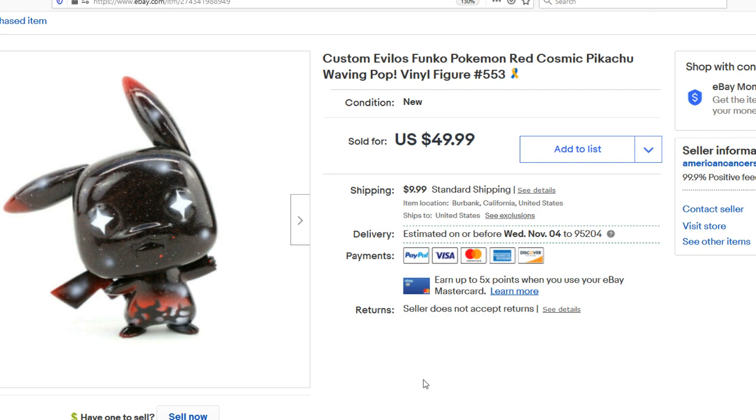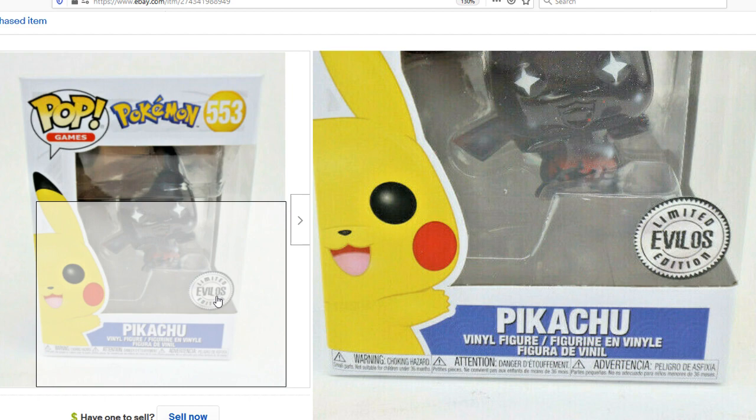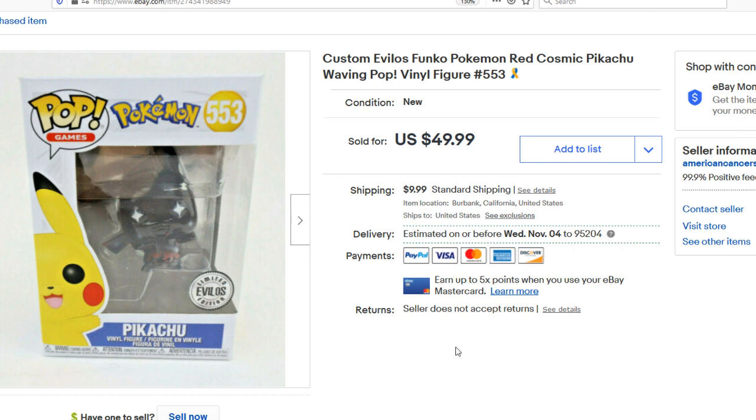Next up, we have this custom Evilos Funko Pop — a Pokemon. This was originally a yellow Pokemon that I painted, and we did sell this for charity. It sold for $50. If you have some artistic ability, you can definitely get into painting different toys and selling them. I have my own little Evilos sticker — a limited edition, something fun to do. These kinds of Funko Pops retail for about $10, so with maybe 45 minutes to an hour of your time, it's a fun side hustle and hobby.